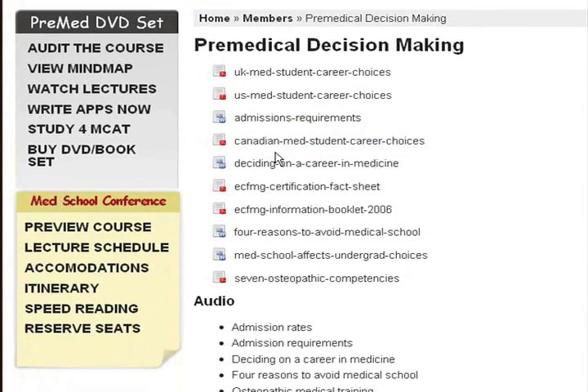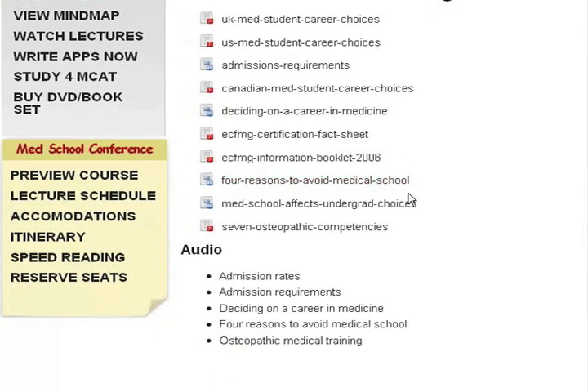There's Canadian med student choices here. I've got a whole article on deciding on a career in medicine — all the different things that are important regarding that. ECFMG certification fact sheet in a booklet — this is for foreign medical graduates of medical schools looking to come to the United States to go into residency. Four reasons to avoid medical school: you definitely want to take a look at that because interestingly, the guy that I wrote this article with has since changed his mind and decided to go to medical school.